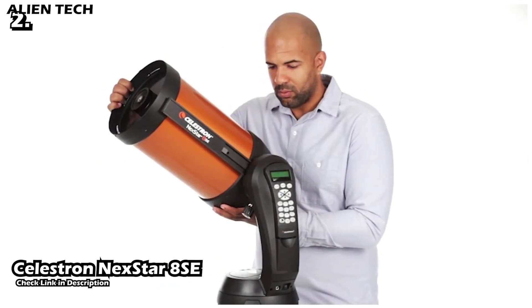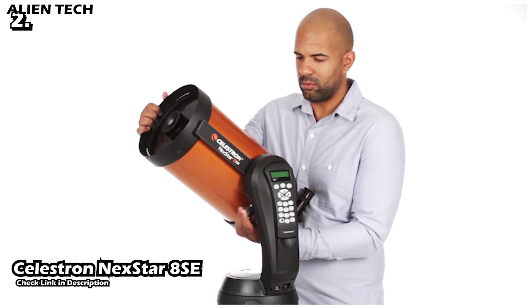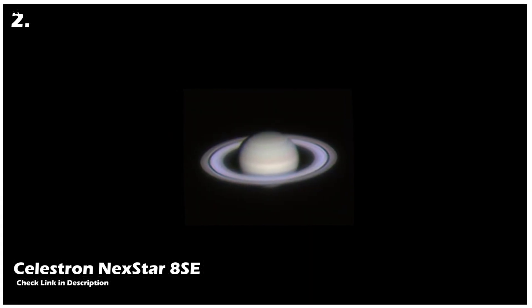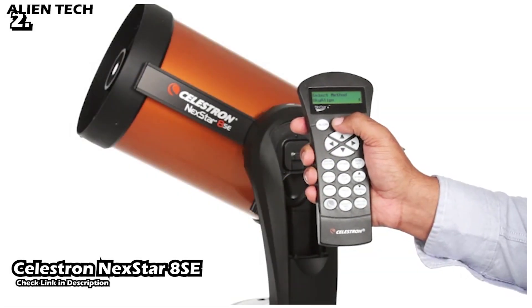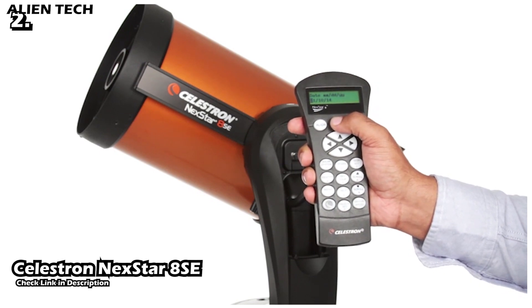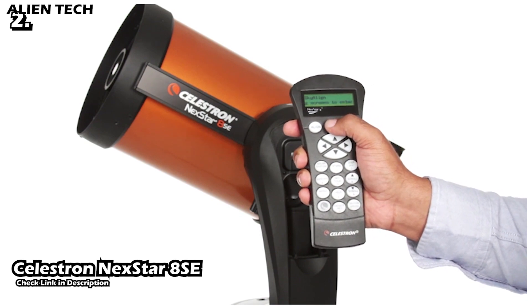This telescope comes with a database of 40,000 celestial objects. Once you're ready after setup, you can just select the name of the object from the database and the computerized motor will slew and track the object so it never goes out of the eyepiece. The telescope also has red dot finder technology to help focus on celestial objects.